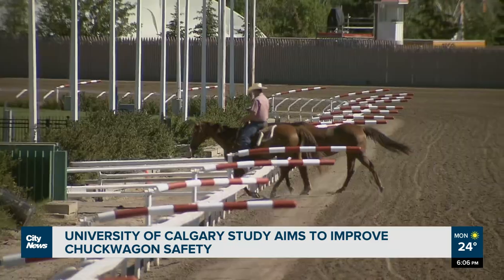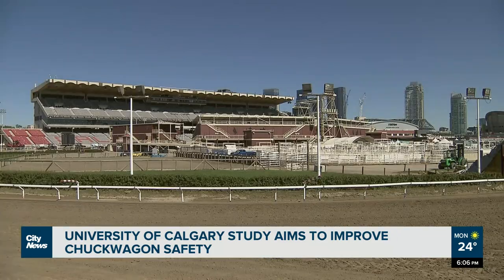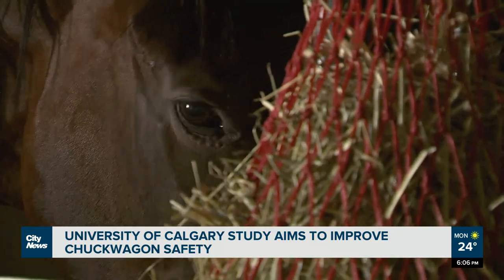During Stampede it's a 24-hour process, so whether it's raining, hailing, or the sun is shining, it's a different process for all of those conditions. Barnes says it is a team effort to monitor track safety conditions and that ultimately drivers know their horses best.